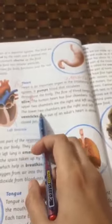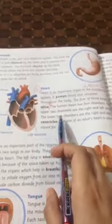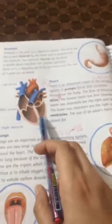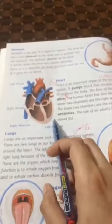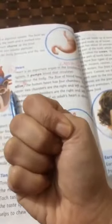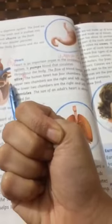The lower two chambers are the right and left ventricles. The adult heart is about the size of a closed fist, which is the size of an adult.